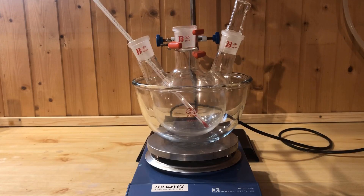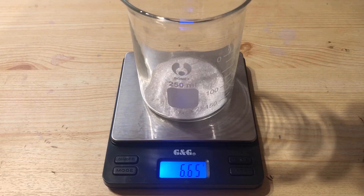I will now show how to synthesize benzoquinone on a laboratory scale. For this purpose, I use potassium dichromate in an acidic medium as an oxidizer. 7.5 grams of hydroquinone is weighed out.